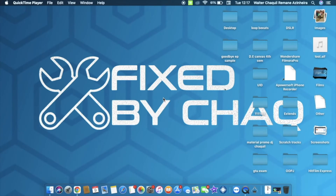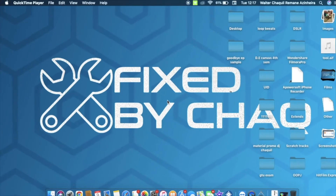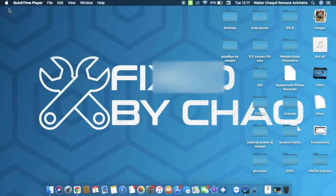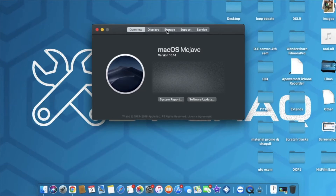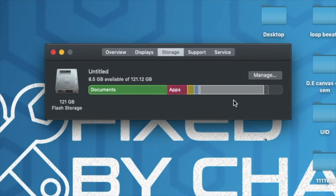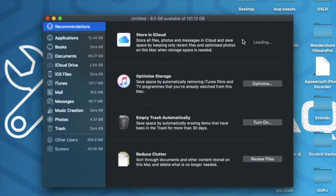Here we are on my MacBook. The very first thing we're going to do is go to the top left corner and tap on About This Mac. We're going to navigate to the Storage tab. Over here, we've got information about how our space is actually being used — our files are divided into different categories: documents, applications, photos, iCloud Drive, and system. This is a good starting point, but let me tap on Manage to get more detailed information.